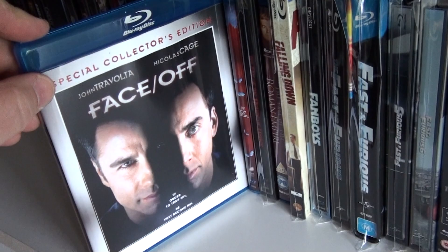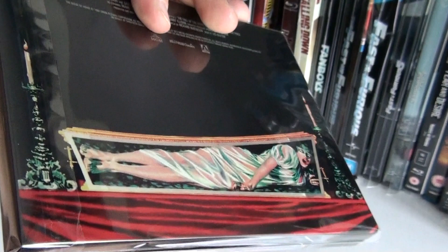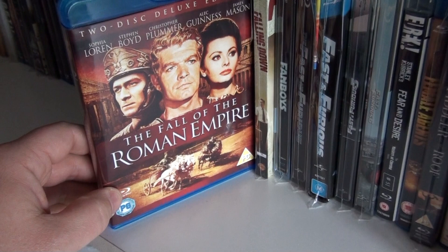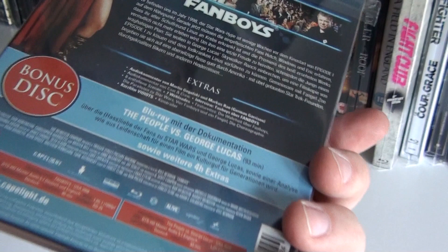Face/Off. The Fall. The Fall of the House of Usher — horizontal UK steelbook. The Fall of the Roman Empire. The Digibook of Falling Down. This is the German steelbook of Fanboys, which also includes the documentary The People vs. George Lucas.